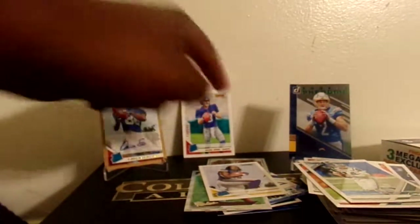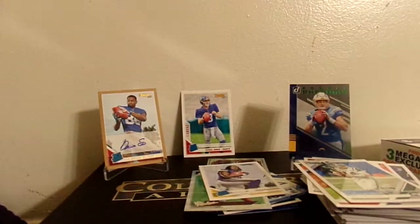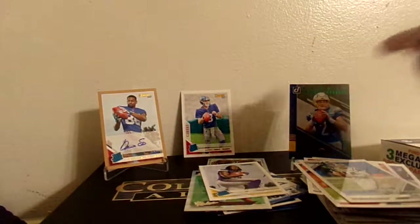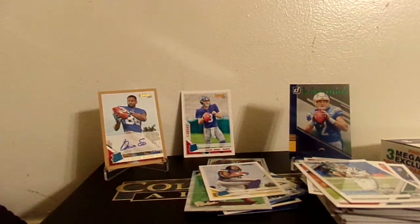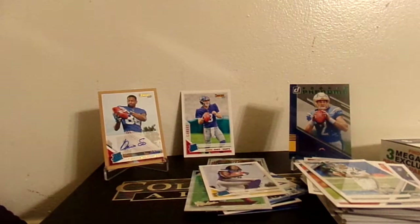That rookie canvas of Daniel Jones might actually be better than both of those hits, but Darius Slayton - I gotta look up his stats, but with the way Daniel Jones is playing I'm pretty sure he'll do pretty good. And Easton Stick will probably have some time to wait before he gets into the starting lineup since Phillip Rivers is still out there balling. There's our 2019 Donruss Megabox, guys. Let me know what you think in the comments, subscribe if you haven't, and check out my Instagram bpats_underscore_cards. Until next time, catch you in the next video!